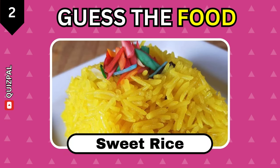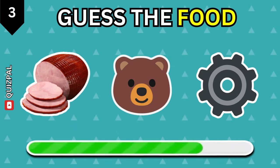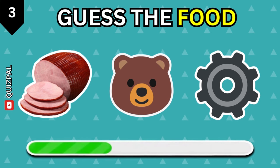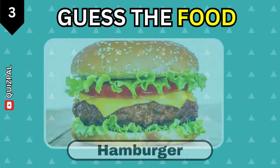Sweet rice. Can you guess this one? Hamburger.